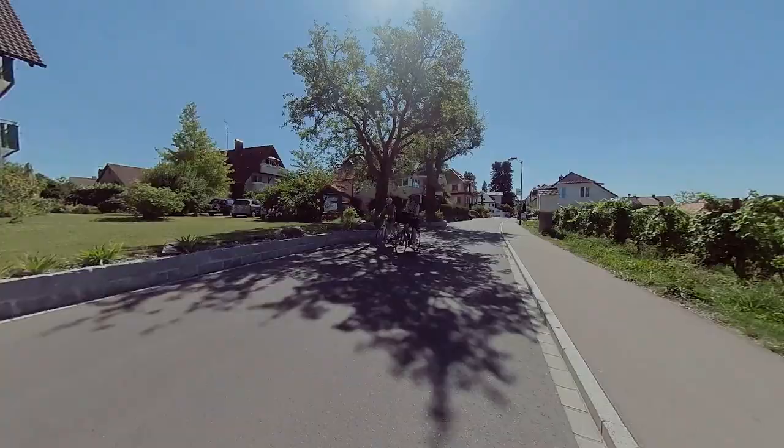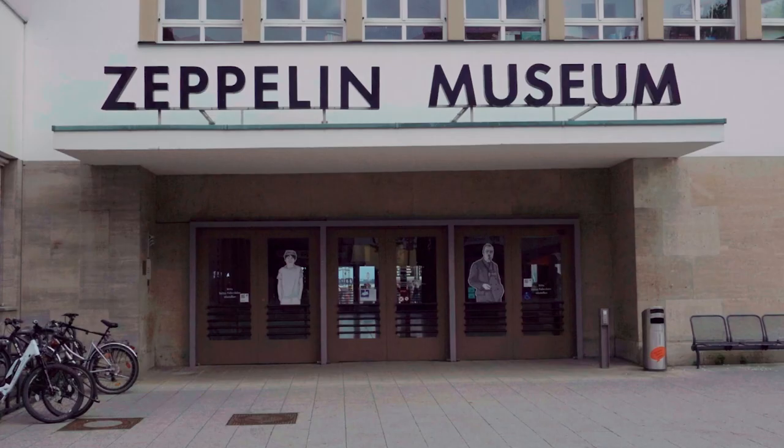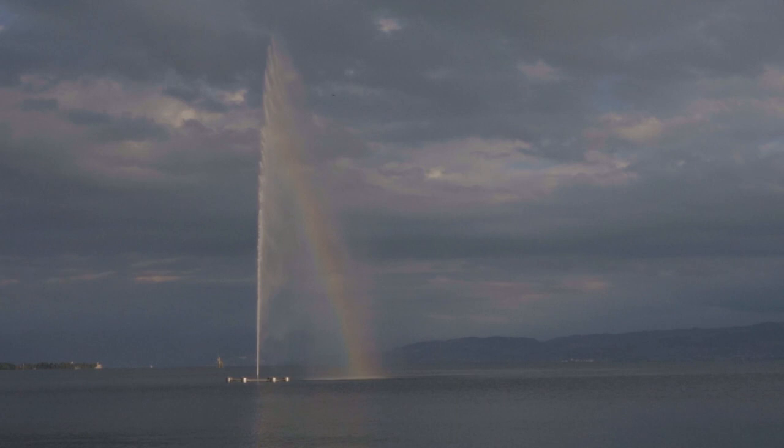The route is popular and you see many cyclists, especially on the German side, but still it never feels crowded. There are actually more bikes here than on the popular bike route between Passau and Vienna, which you can see more of in another video.